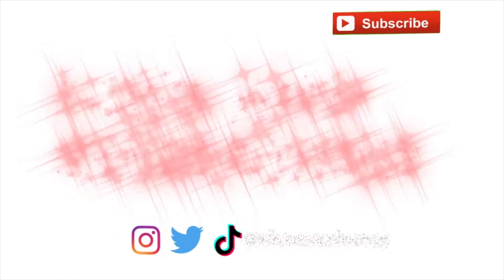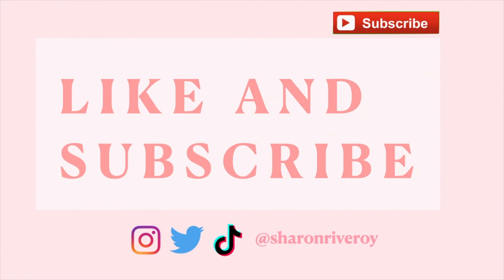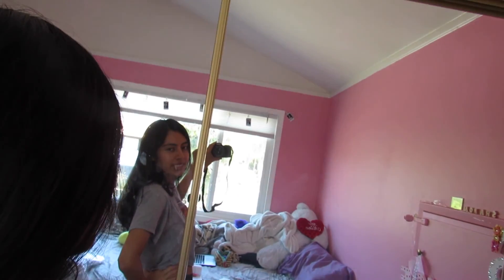Thank you guys for watching this video, I hope you enjoyed it. Maybe the next one will be a vlog — I've been thinking of doing a 24-hour no phone challenge. Like, share, and subscribe, and comment what you liked about the video or what you want to see next. Follow me on Instagram, TikTok, and Twitter — everything's in the link below in the description.